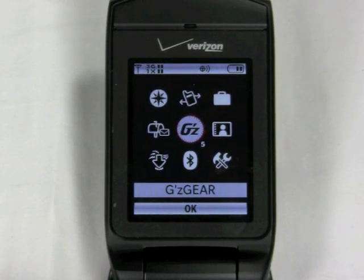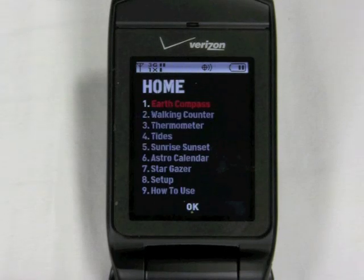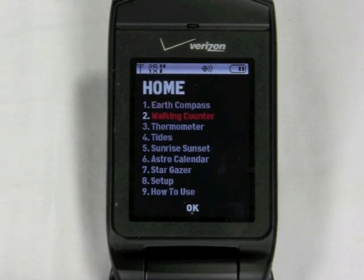You can't break up the G's Gear app into its component features. You can only have G's Gear on the main menu. You can't make a separate menu option for the compass, the pedometer, or any one of these apps more specifically.